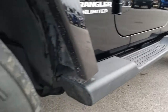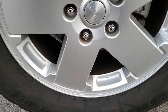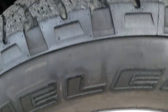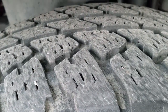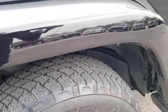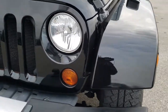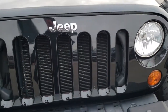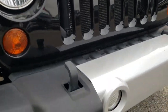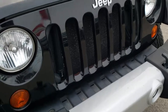It has the factory painted step bars, factory alloy rims, and Bridgestone Dueler A/T tires. 255/70R18s are the tire size and they have right around 50 to 60% of the tread left. Front fenders are in excellent shape, no scuffs or scrapes. The hood and front grille are in really nice condition as well. That front bumper has never even had a license plate bolt screwed into it.